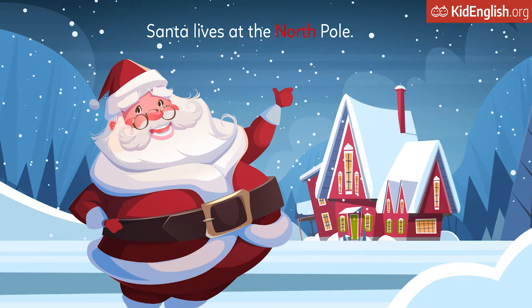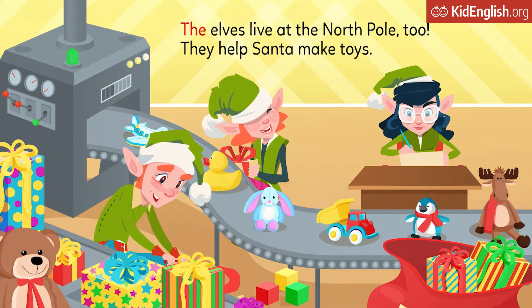Santa lives at the North Pole. The elves live at the North Pole, too. They help Santa make toys.